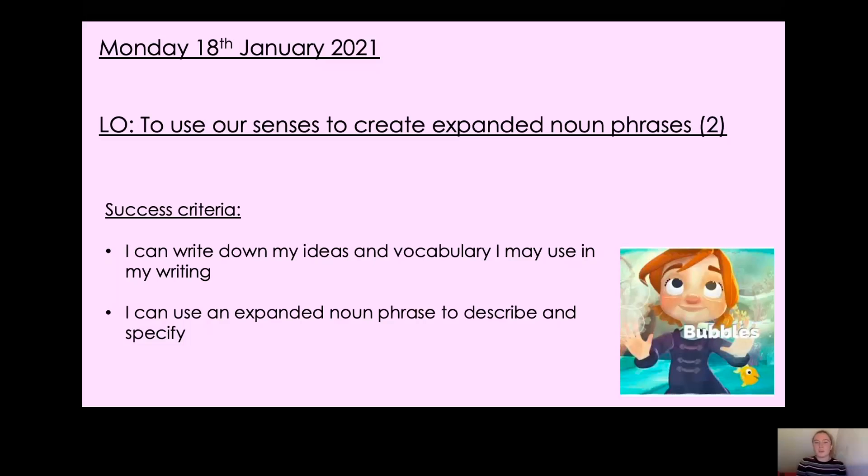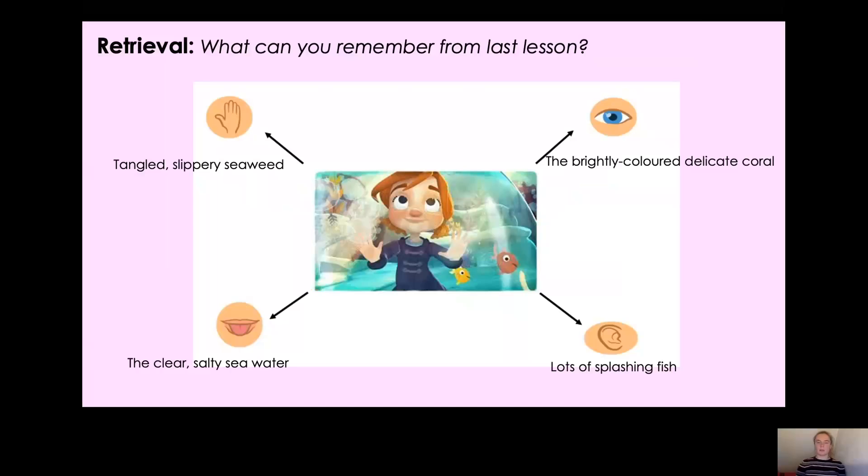Before we look at expanded noun phrases for the next place that Gabby went on her adventure, I had a go at the task I set you last lesson — to come up with some expanded noun phrases for under the sea using your different senses. Would you like to see how I got on? I came up with an expanded noun phrase for touch, sight, hearing and taste.